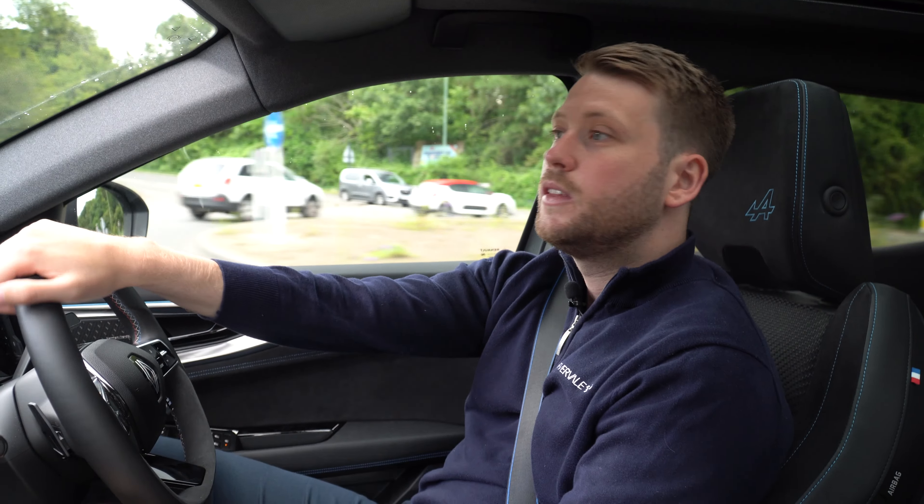Another handy feature is that the rear seats actually slide forward which creates extra space in the boot as well. It comes with plenty of storage in the centre console here with two cup holders and a wireless charging pad which can slide across to create more space underneath. It also comes with four USB-C slots, two in the front and two in the rear.